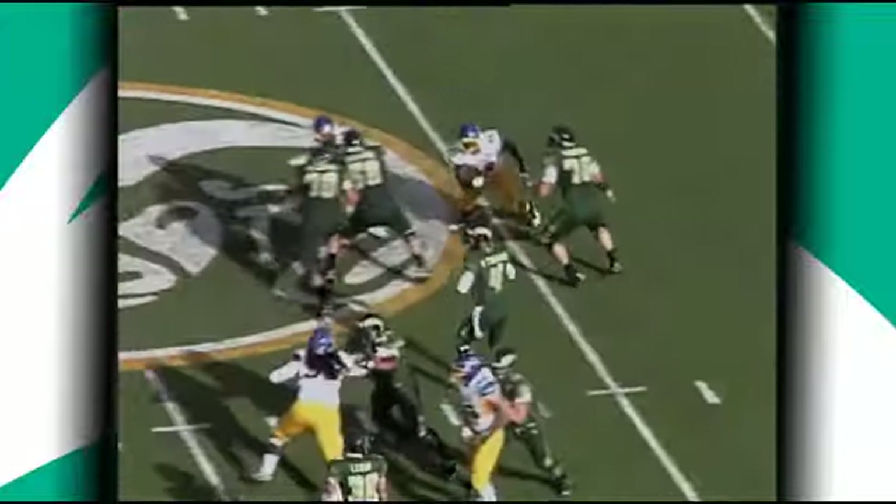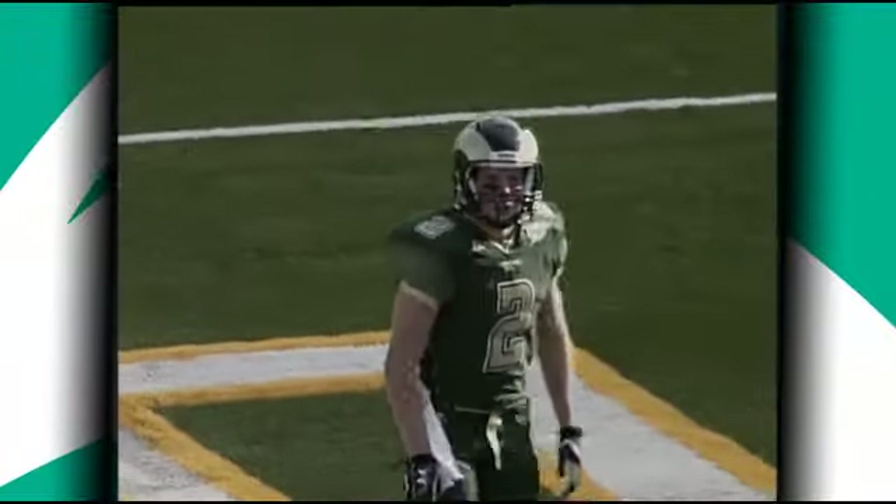31-17. Thomas' seven-step drop to throw on first down. Steps up, fires deep, looking for Coffman. Got it to 15, to the 10, to the 5. Touchdown, Colorado State.